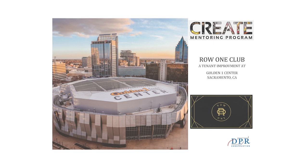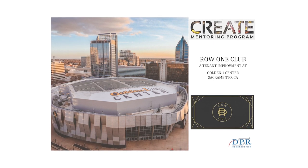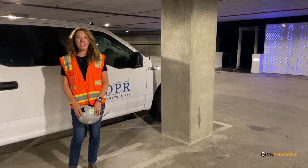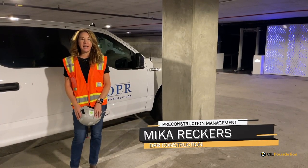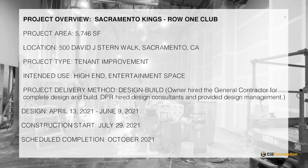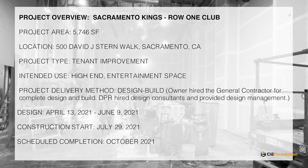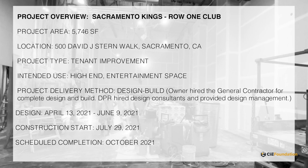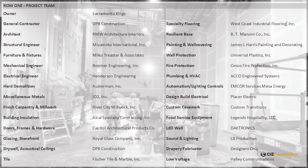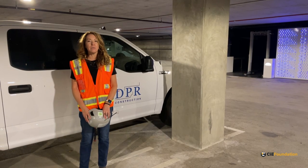Today we are touring the construction of a new high-end space at Golden One Center called the Row One Club. I'm Mika Reckers with DPR Construction. I am a pre-construction manager for this project. We're here at Golden One Center and we have been involved in this project for about three months. We went through six to eight weeks of design, then into a fast-track permitting process, and then right into construction.